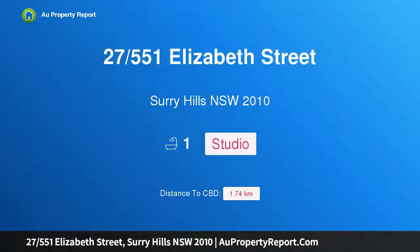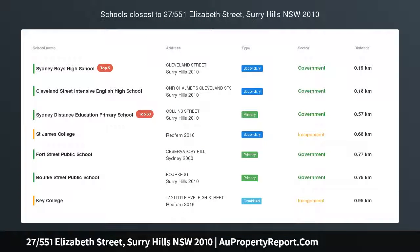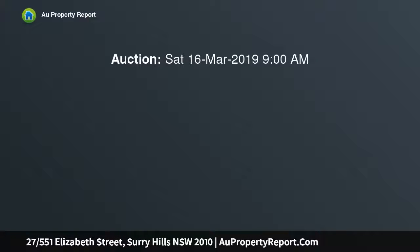Hi, I am glad to introduce property 27/551 Elizabeth Street, Surrey Hills, New South Wales 2010 — a studio apartment in a convenient location, set within the well-regarded Belgrave apartment security complex on the fringe of the CBD. This spacious studio presents an ideal market entry point or investment.